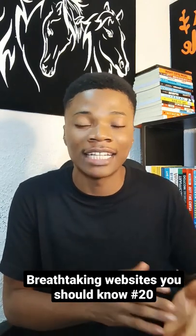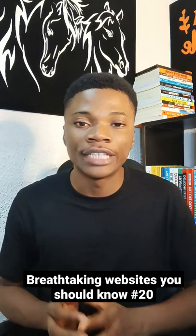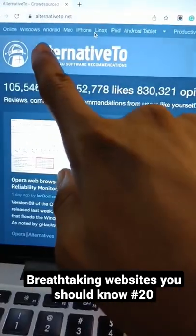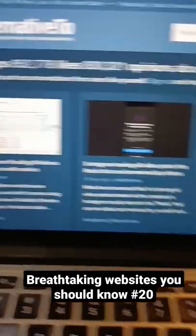or you just want to try out other websites that can help you achieve the same result, then this website will make the search process very easy for you. This website is called AlternativeTo.net, and here's how it works.